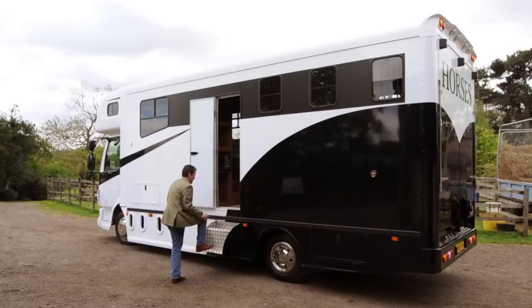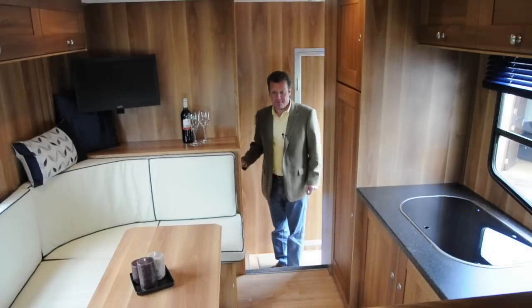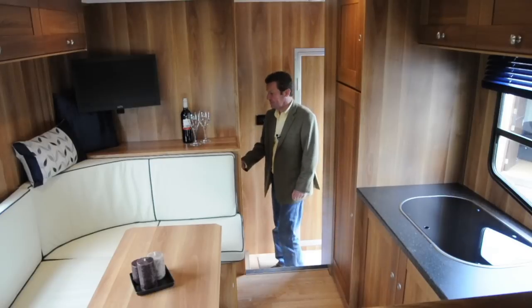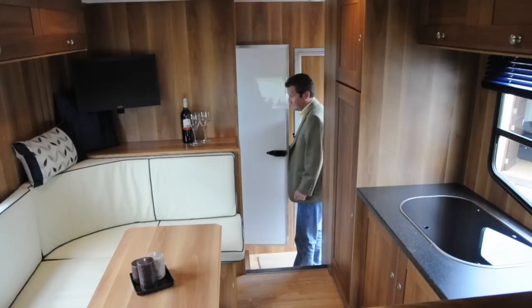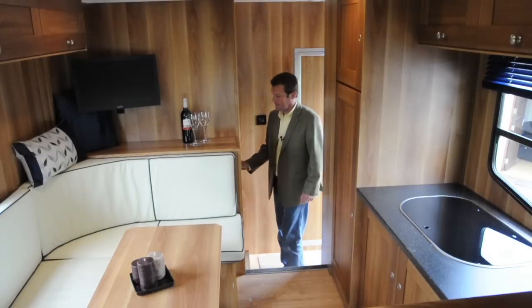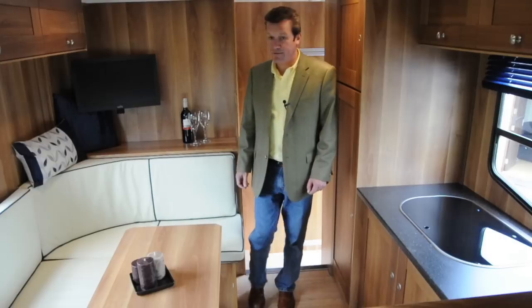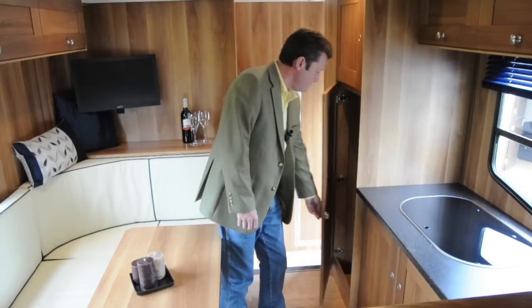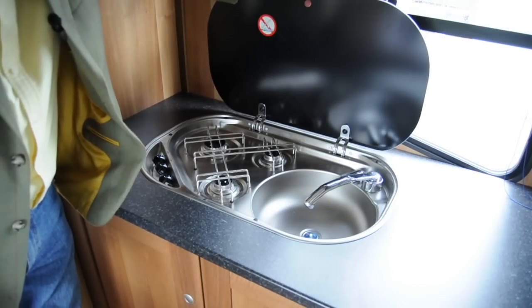It really is built to the highest of standards, with choices of interior colour and material — this one is cream leather piped in blue to match the exterior paint. There's a shower which also has a folding sink, a toilet, lots of storage, and they come fully equipped with a microwave, fridge, TV, and a very clever gas hob and sink.